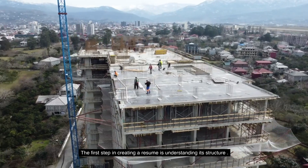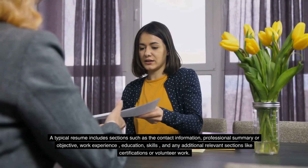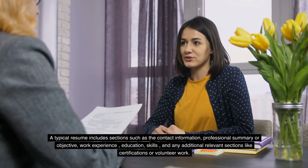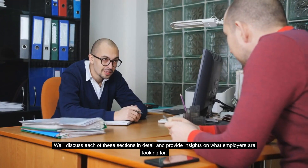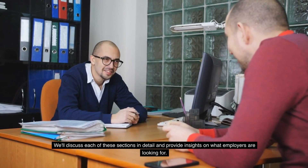The first step in creating a resume is understanding its structure. A typical resume includes sections such as contact information, professional summary or objective, work experience, education, skills, and any additional relevant sections like certifications or volunteer work. We'll discuss each of these sections in detail and provide insights on what employers are looking for.